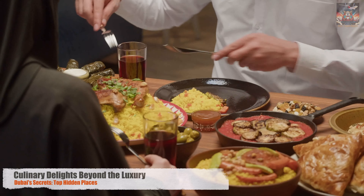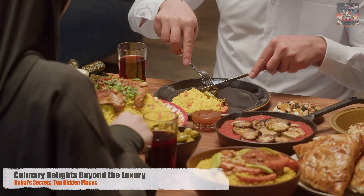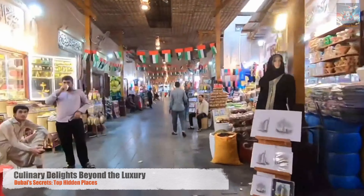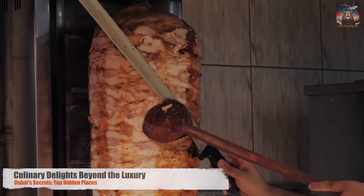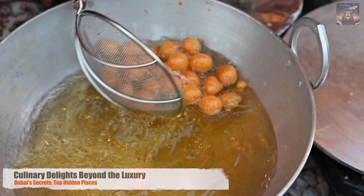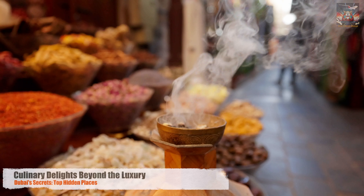In Dubai, culinary delights extend far beyond the luxury dining scene. It's in the humble streets of Al-Karama and the fragrant aisles of the Spice Souk where the city's heart truly beats, offering a taste of its melting pot of cultures. Whether it's a bite of street food or a pinch of exotic spice, Dubai's culinary landscape is as diverse as its people — a feast for the senses, waiting to be explored.